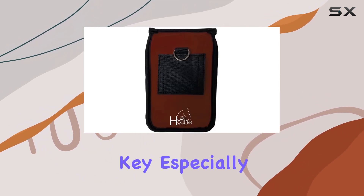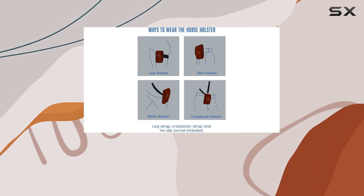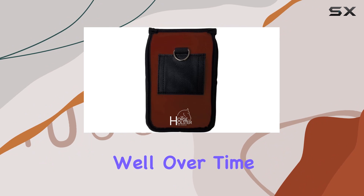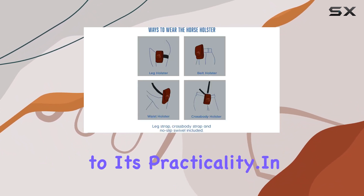Durability is key, especially during outdoor activities. The Horse Holster is built to withstand the elements, ensuring it holds up well over time. The burgundy color adds a touch of style to its practicality.